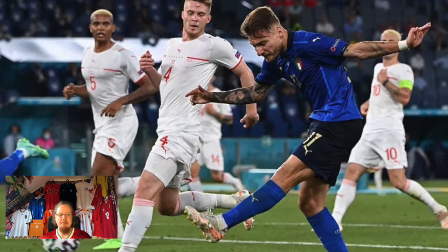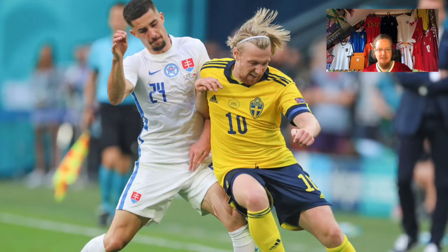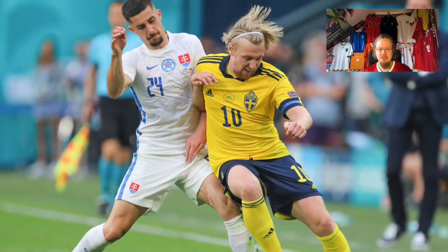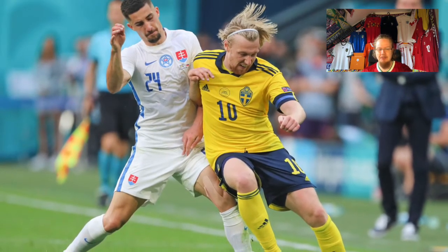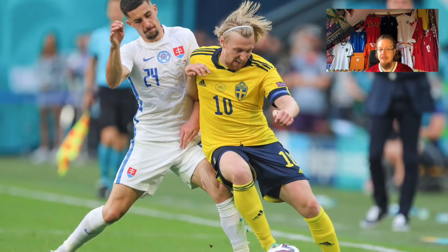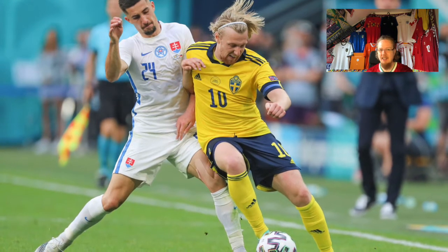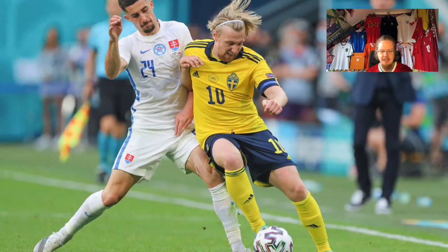Expected but bad also applies to Sweden against Slovakia. Yellow and white main jerseys against each other just doesn't look quite right. I would have much rather had Slovakia put on their home jerseys with white pants — that would have given a much nicer matchup. This way it looks boring, as boring as the match itself was.